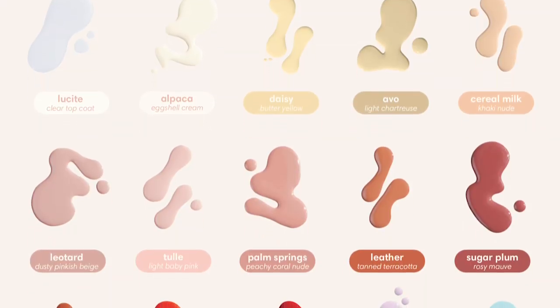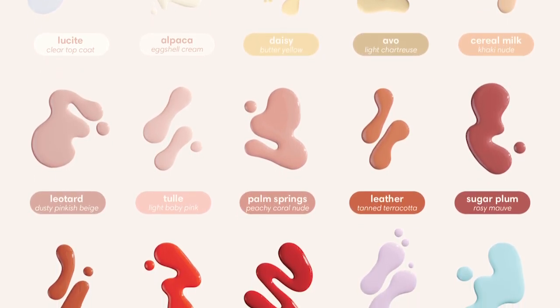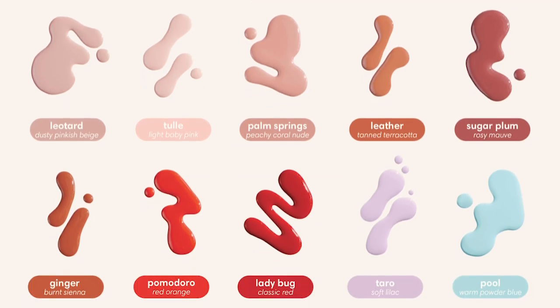There are 15 shades available: Lucite, Alpaca, Daisy, Avvo, Cereal Milk, Leotard, Tool, Palm Springs, Leather, Sugar Plum, Ginger, Pomodoro, Ladybug, Charo, and Pool.